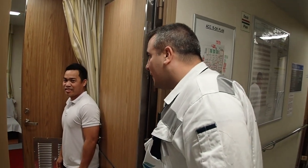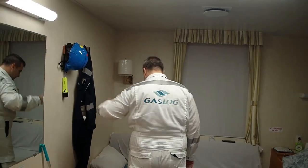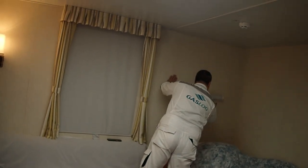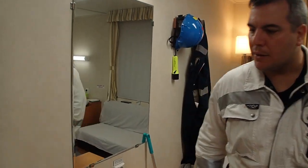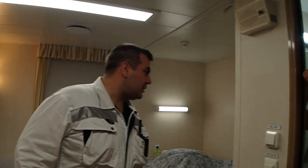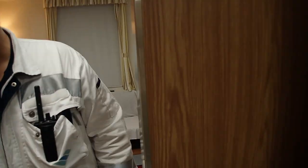Hey there, are you all right? Yes. I like your cabin — well prepared. What's happening here? Inspecting the cabin — all okay. And you've got your exercising equipment — good condition, nice and clean. Hands — good, no cuts. Good.